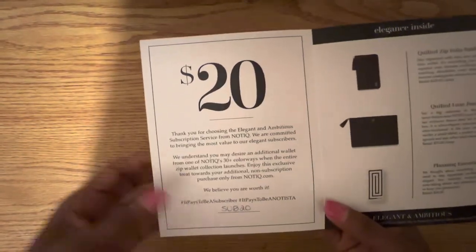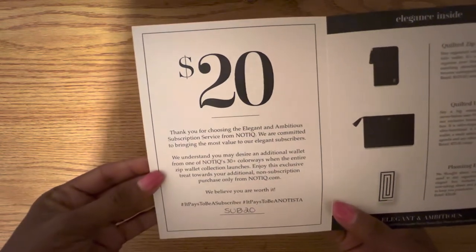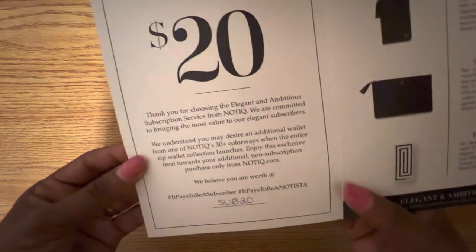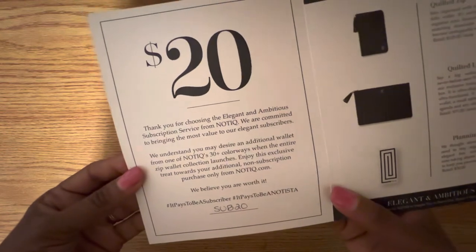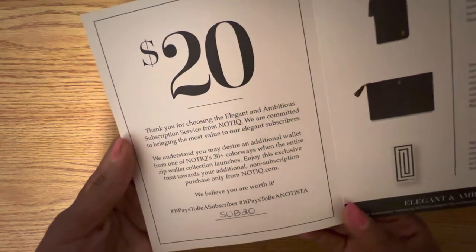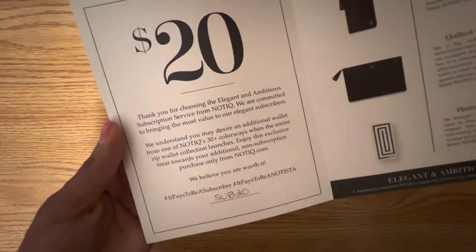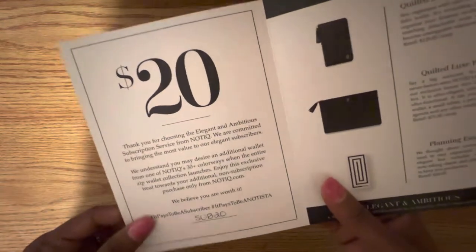Right inside of it, she left us a $20 coupon. It says on here, thank you for choosing the elegant and ambitious subscription service from Nautique. We're committed to bringing the most value to our elegant subscribers. We understand you may desire an additional wallet from one of Nautique's 30 plus colorways when the entire zip wallet collection launches. Enjoy this exclusive treat towards your additional non-subscription purchase only from Nautique.com.